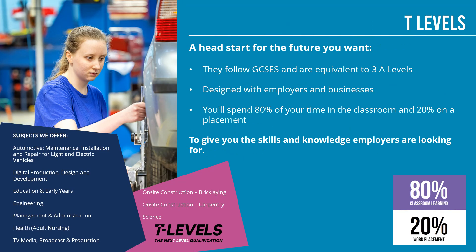Another course option we offer is the T-level. A T-level is a nationally recognised qualification for 16 to 19 year olds that takes two years to complete. Leading businesses and employers help design T-levels to give students the knowledge and skills they need. They're roughly equal to three A-levels. On a T-level, you'll spend 80% of your time in the classroom and 20% on a minimum nine-week placement with an employer. This means you'll learn what a real career is like whilst you continue your studies.